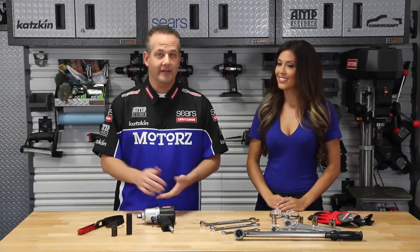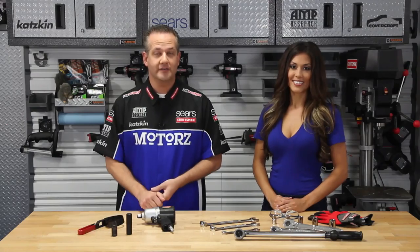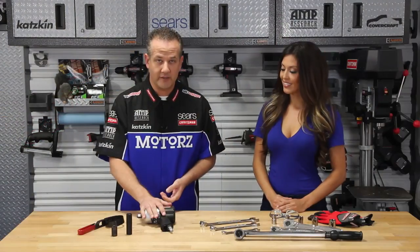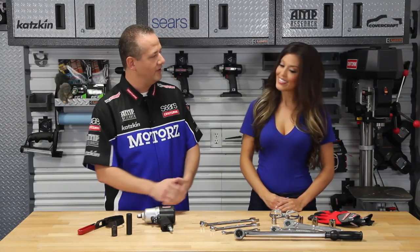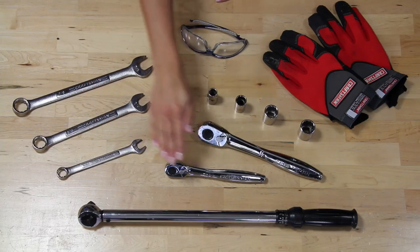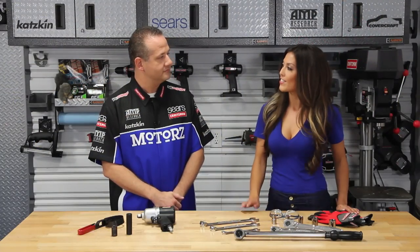To perform the upgrades discussed in this episode, you won't need a whole lot of special tools, but you will need an oil and filter wrench and probably some air tools. You'll also need a torque wrench, various wrenches, ratchets and sockets, work gloves, and safety glasses.